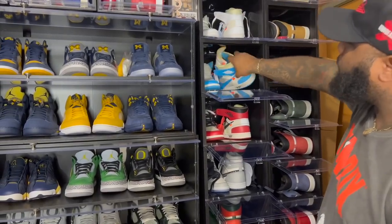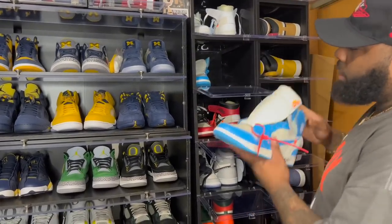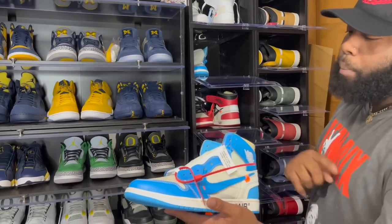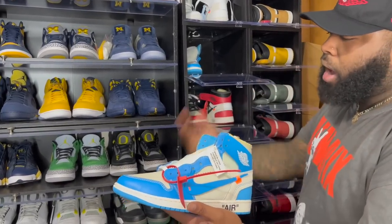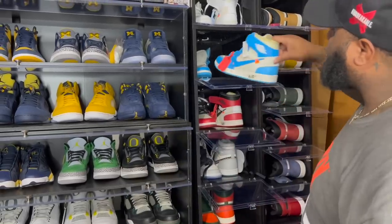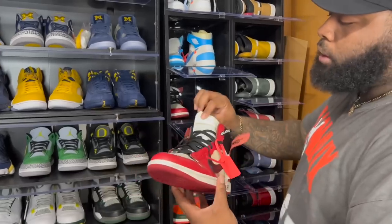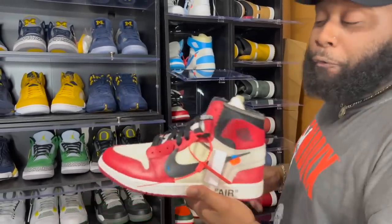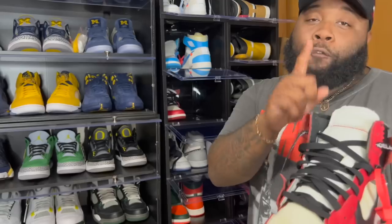The UNC Off-Whites — I hit like three or four pairs when they shock-dropped on the Sneakers app, on my account, a white account, and on the Foot Action app I hit another two pairs. I wish I'd kept all of them. Favorite Off-White of all time.